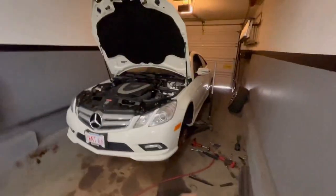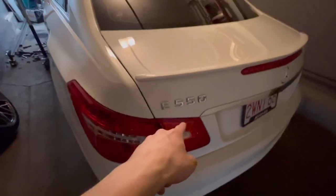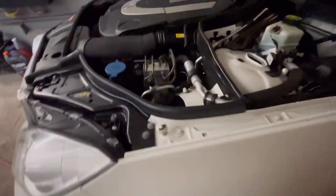Welcome back to the channel. Today we're working on something a little different at the FRC garage — or fixed roof coupe channel. A little bit out of my element today. I'm working on a 2010 Mercedes-Benz E550 rear-wheel drive coupe with the V8. The front strut is blown out and I'm going to get it fixed.